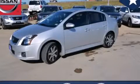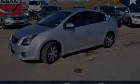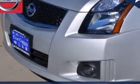This is a certified pre-owned 2012 Nissan Sentra. It features a 2.0-liter four-cylinder engine and an automatic transmission.